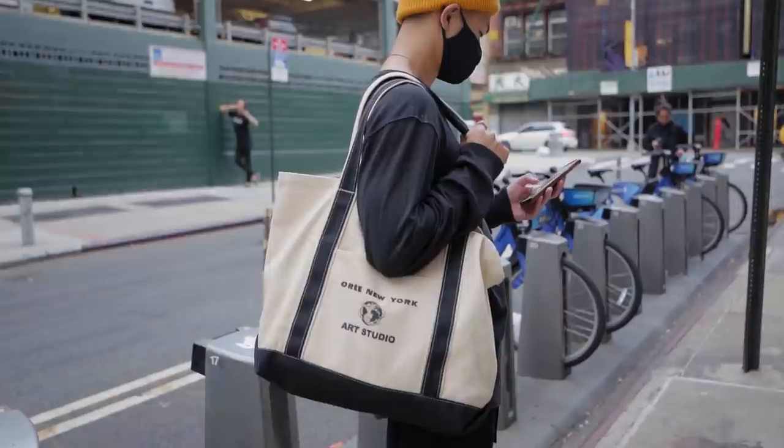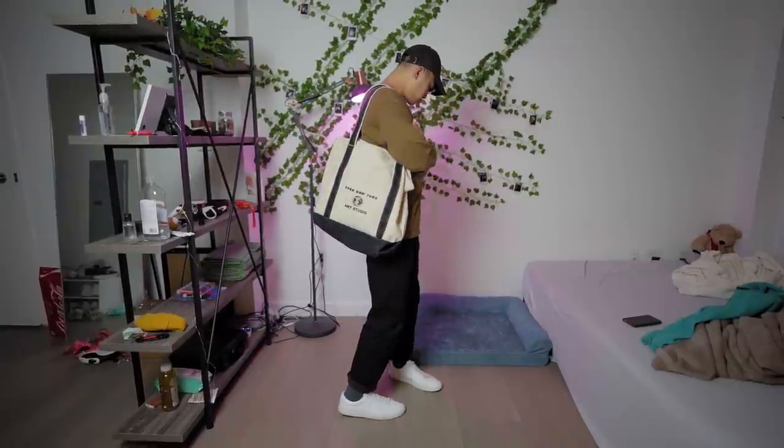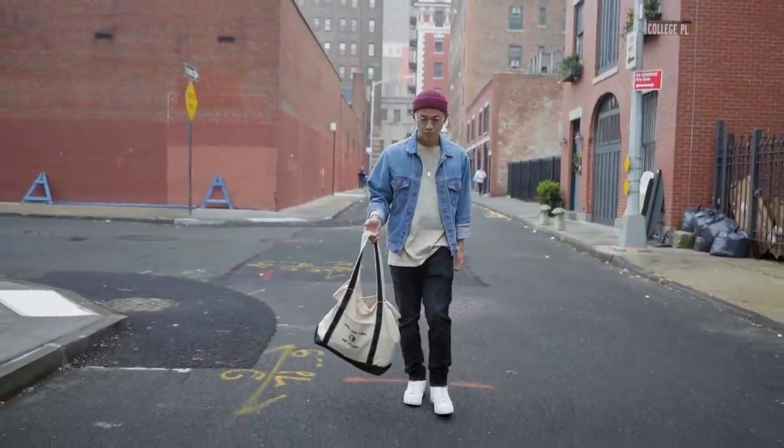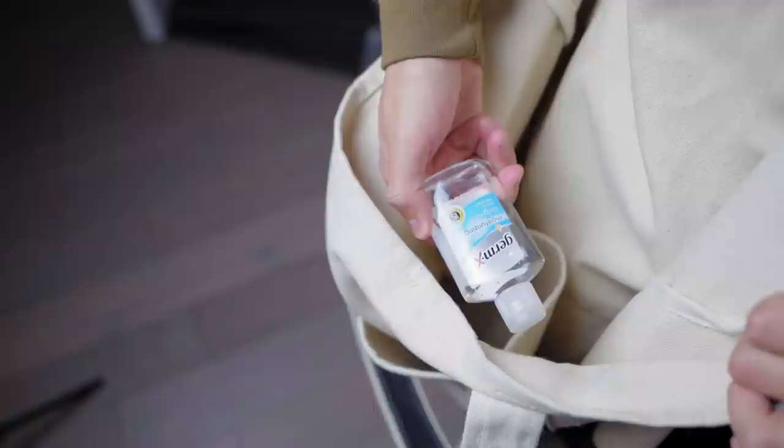Next up, throw on a tote bag. I understand tote bags aren't for everyone, but they are nice to have, especially if you do a lot of grocery shopping or just shopping in general. If you live in a big city like New York and you don't have a car, a bag is pretty much a requirement. I want to mention tote bags because everyone already has a backpack and this is just a nice switch up. These bags are a great contrasting item to your fit that's also pretty tasteful. They're quite functional as well — especially these days I always keep my hand sanitizer in my bag.